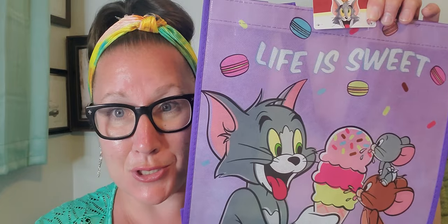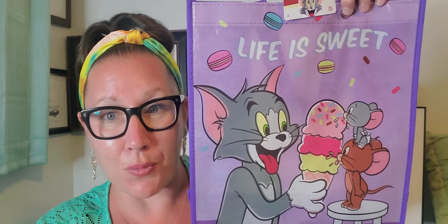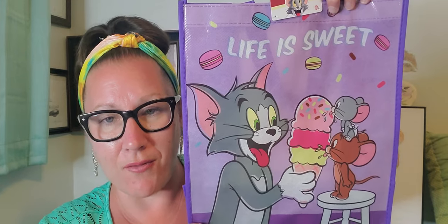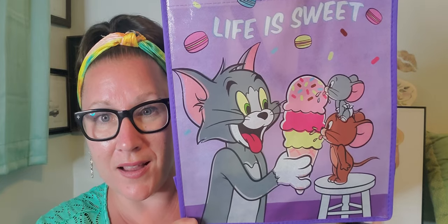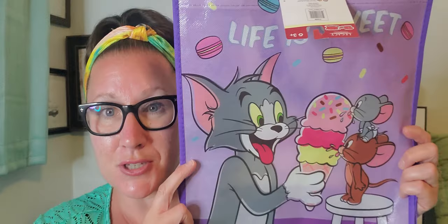Right here I had to get this tote bag. This tote bag was my childhood — it's Tom and Jerry, and I absolutely love it. Tom and Jerry was one of my favorites — along with The Roadrunner. It says 'Life is Sweet.' Saturday morning cartoons, everything. I was so thrilled to find this bag; the handles are tucked inside. They have brand new tote bags out, and I hope they come out with more Tom and Jerry merchandise because I will definitely pick them up.